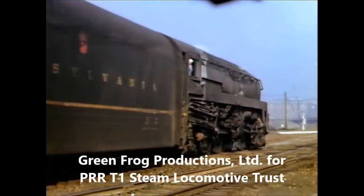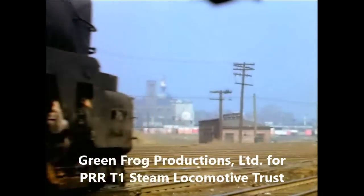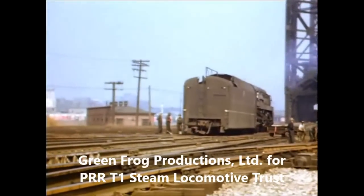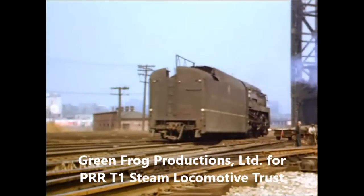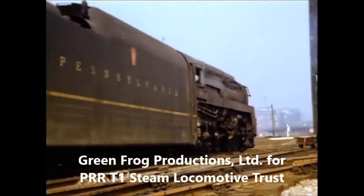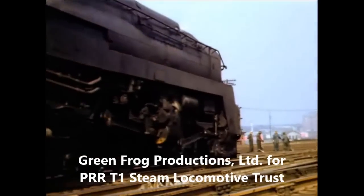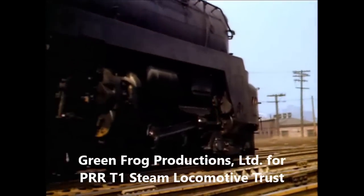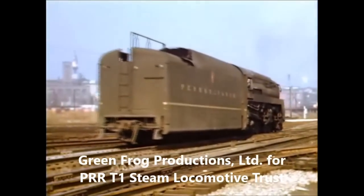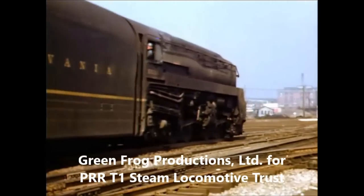The T1s started to look grimy and tired early in their careers. The rigid frame duplex drive was a good idea for a steam locomotive, but it came too late on the PENSI — everyone knew the diesels were on the way. The aerodynamic shroud was a radical departure in steam locomotive design, and they could really fly once the engineer had gotten past their tendency to slip one set of drivers while getting started.